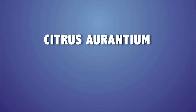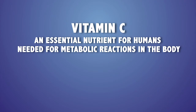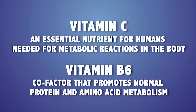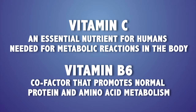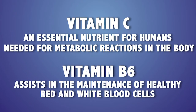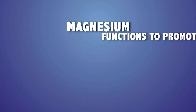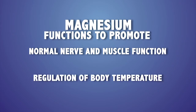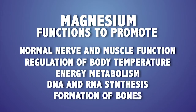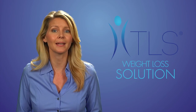Citrus aurantium, also known as bitter orange extract, may help suppress appetite and support normal digestion. Vitamin C is essential for metabolic reactions in the body. Vitamin B6 promotes normal protein and amino acid metabolism, helps maintain proper fluid balance, and assists in the maintenance of healthy red and white blood cells. The mineral chromium and magnesium are also in this product. Magnesium promotes normal nerve and muscle function, regulation of body temperature, energy metabolism, DNA and RNA synthesis, and formation of bones. Nearly 75% of the American population fails to consume enough magnesium in their diets.